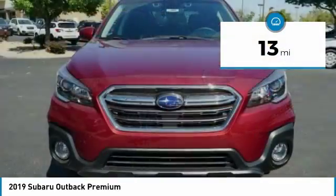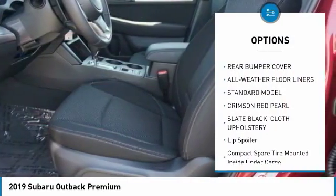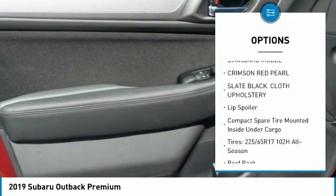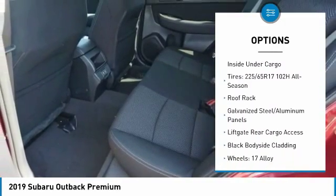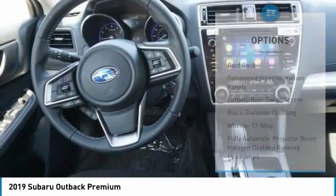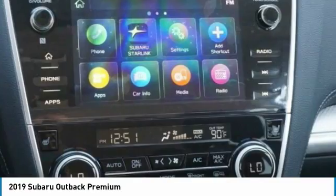This vehicle has less than 100 miles. Here are some of this vehicle's great options: leather-wrapped steering wheel, universal garage door opener, compass, fog lights, outside temperature gauge, perimeter alarm, tinted glass, splash guards, body color door handles, and engine immobilizer.